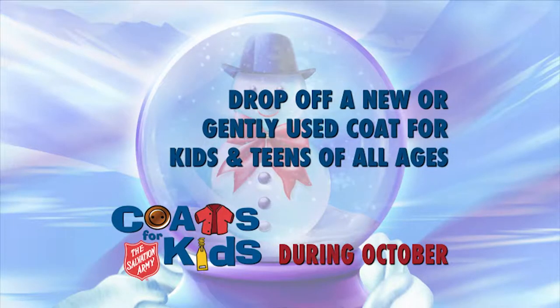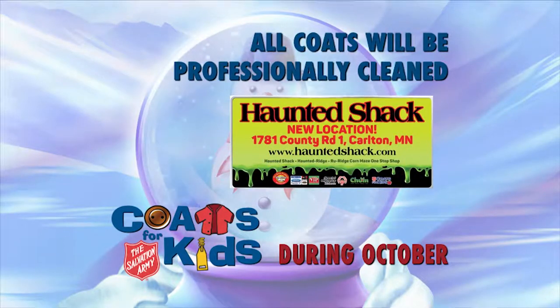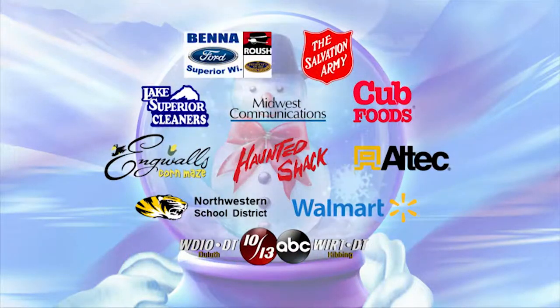Help keep a child warm this winter by donating a coat to the Northland Coats for Kids Drive. Drop off a new or gently used coat for kids and teens of all ages now through October 31st at Benna Ford, Haunted Shack, Walmart, Northwestern School District, Midwest Communications, Lake Superior Cleaners, Alltech, and Cub Foods. All coats will be professionally cleaned and distributed at the Superior Salvation Army on Hewitt Avenue, November 8th and 9th. The Northland Coats for Kids — keeping Northland children warm.